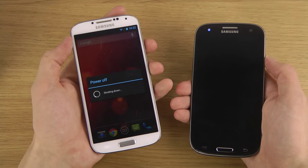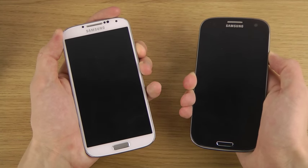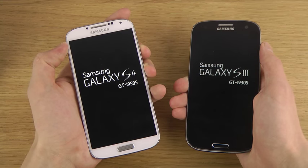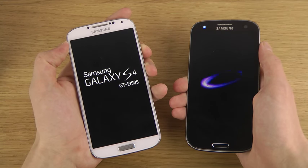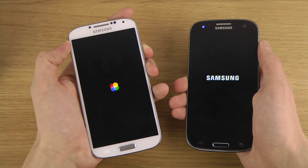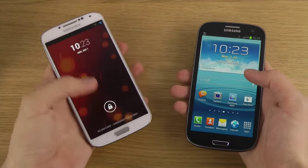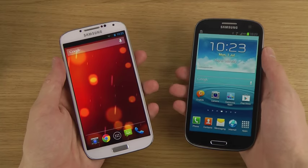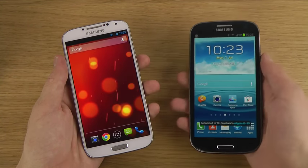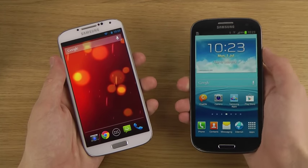The S4 is the successor to the S3 — there we go, let's do it. Okay, I'm just kidding! But the S3 is still a good device, at least the 4G edition, the GT-I9305N. It's a fast one — very fast. You don't have to have the latest, it's still quick.